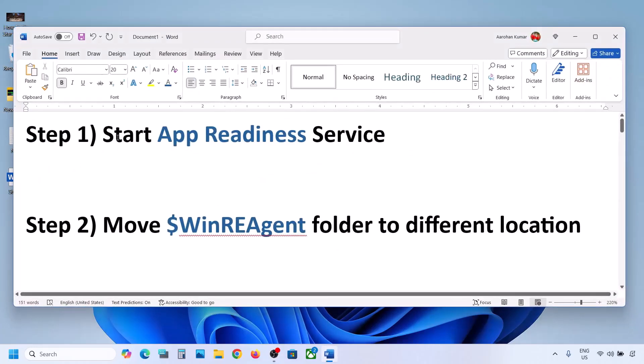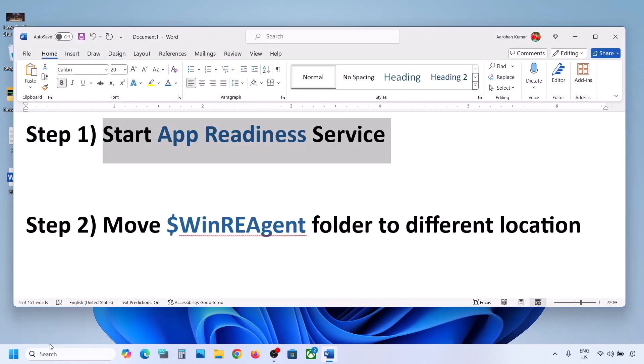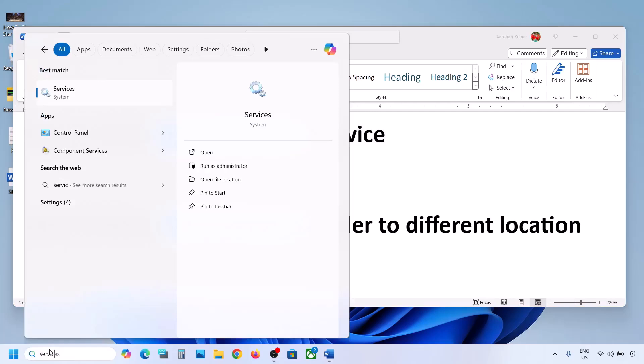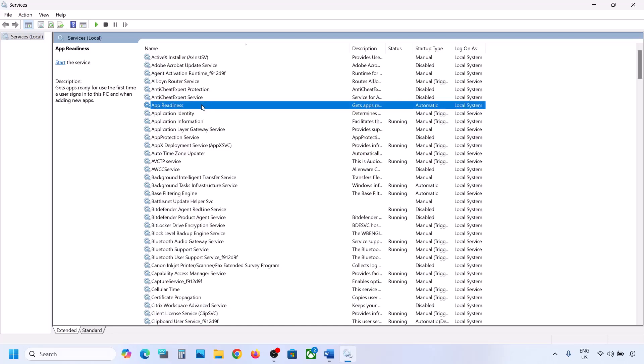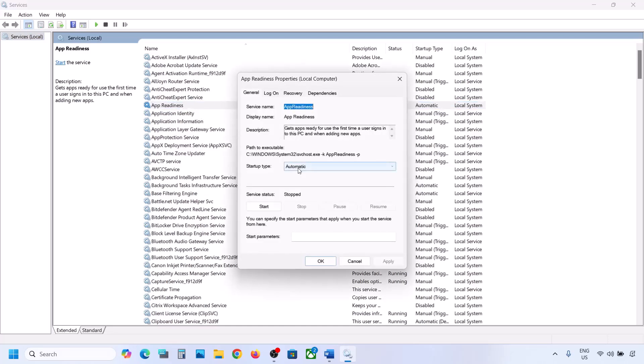The first step is to start the App Readiness service. Type 'services' in the Windows search box and click on Services. Here you can see App Readiness — make a double click on it, set the startup type to Automatic, click Apply, click Start if highlighted, and then click OK.